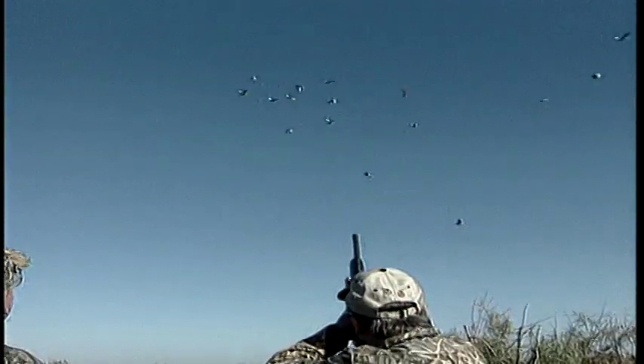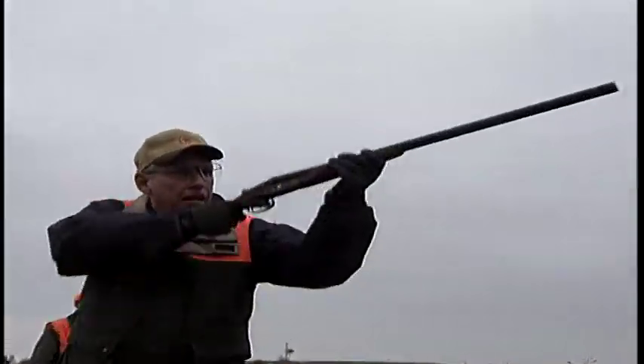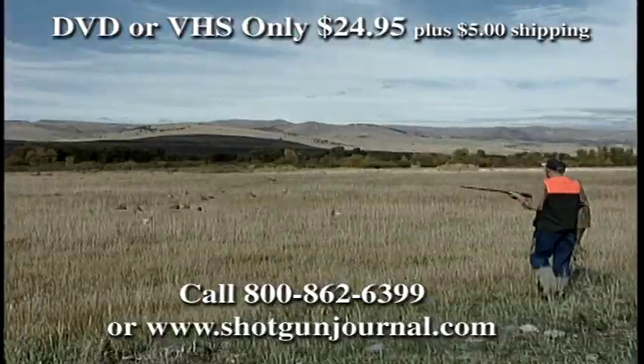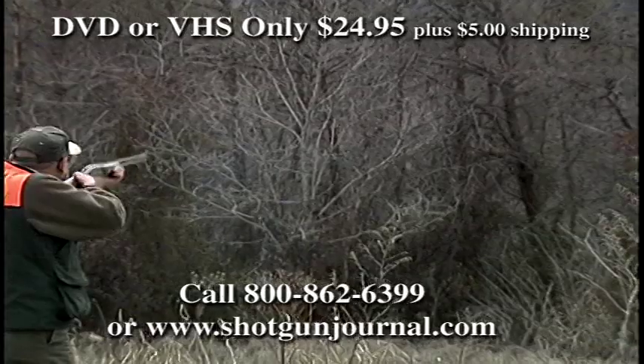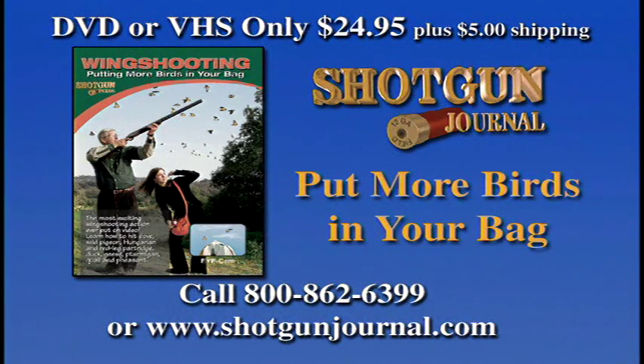After years in the making, the most exciting wing-shooting action ever put on video is now available. Learn to hit dove, wild pigeons, ducks, geese, quail, and pheasant. Join Bruce and Marty as they teach you the finer points of wing shooting — like gun fit, flushing, decoying, and passing shots. See what the shooter sees through the eye camera. Only $24.95 plus shipping on DVD and VHS. Call or visit shotgunjournal.com.